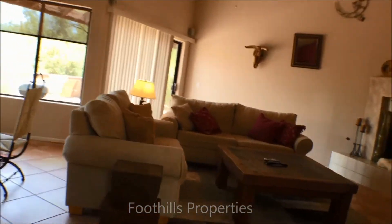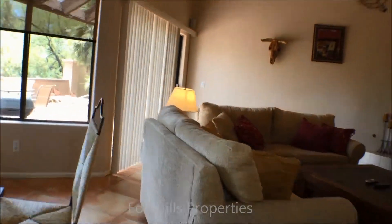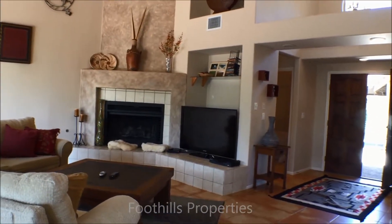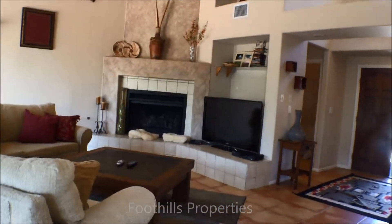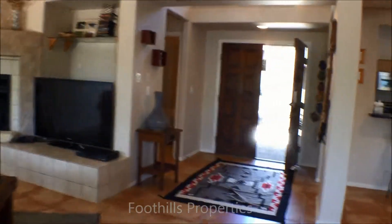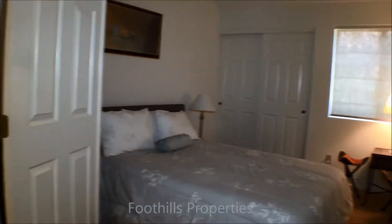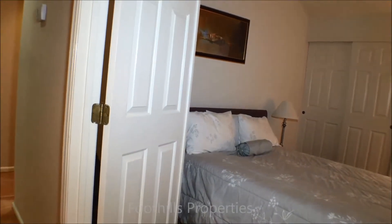Let me back out so you can see the fireplace and the big-screen TV — it is a good size TV. We're back into the entry area. Now we're on the bedroom wing. This is a double door, so it could have been a den but it's really set up as a bedroom, which is cool because there's so much seating area elsewhere.